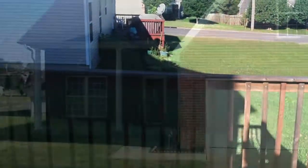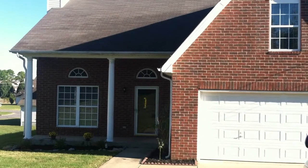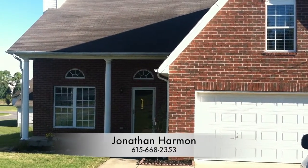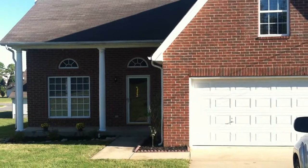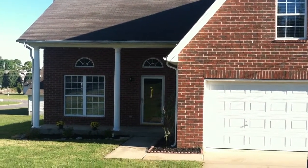Let's go back up to the front of the home and finish our tour. We're wrapping up our tour here of 2003 Zion Lane in Laverne. I know you're going to love this home. If you'd like to see this home in person, please give Jonathan a call at 615-668-2353. I know he'd love to show it to you. Thanks, and have a great day.